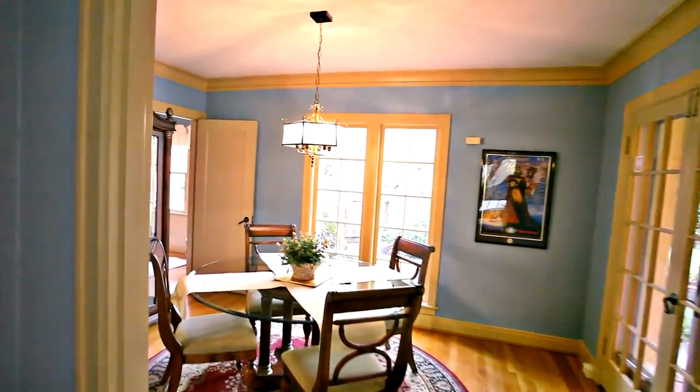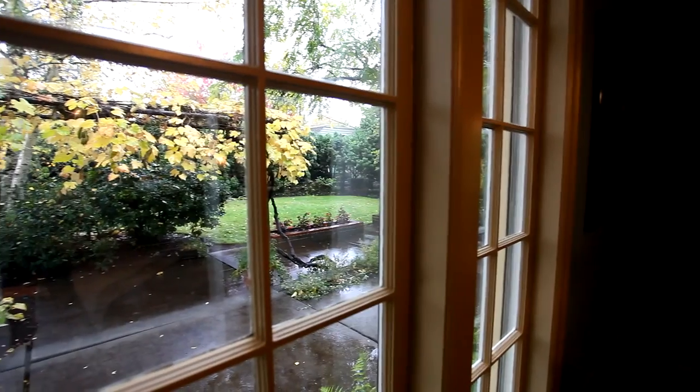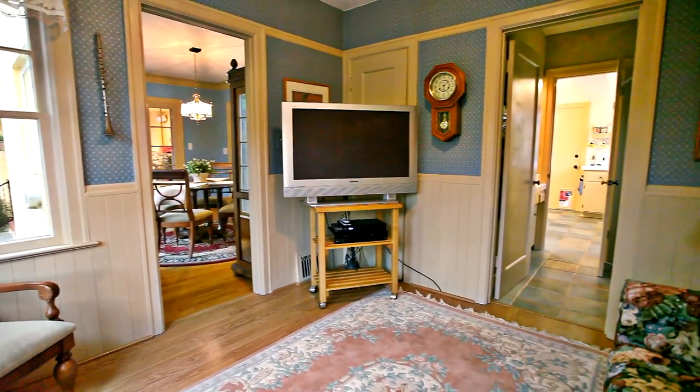It opens to the dining area, wonderfully intimate with picturesque views. Off the dining room is a charming suite and a bath that connects it to the kitchen.